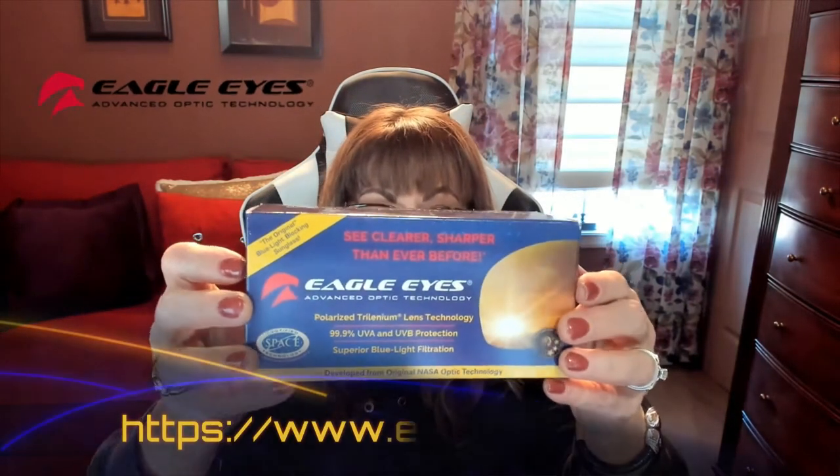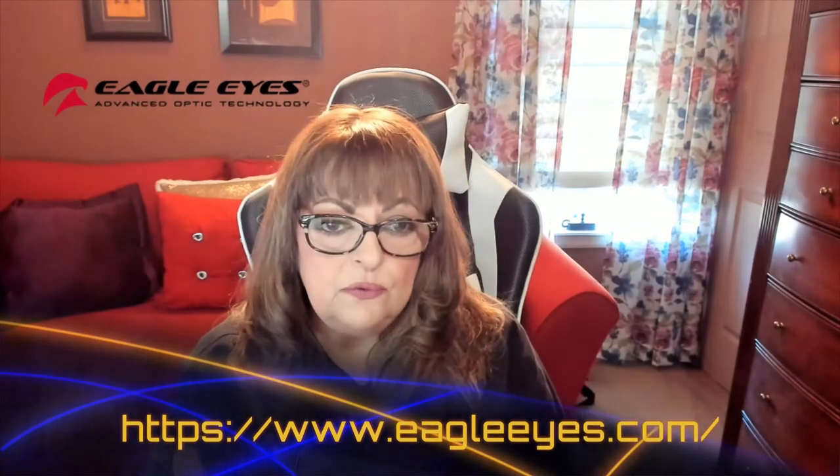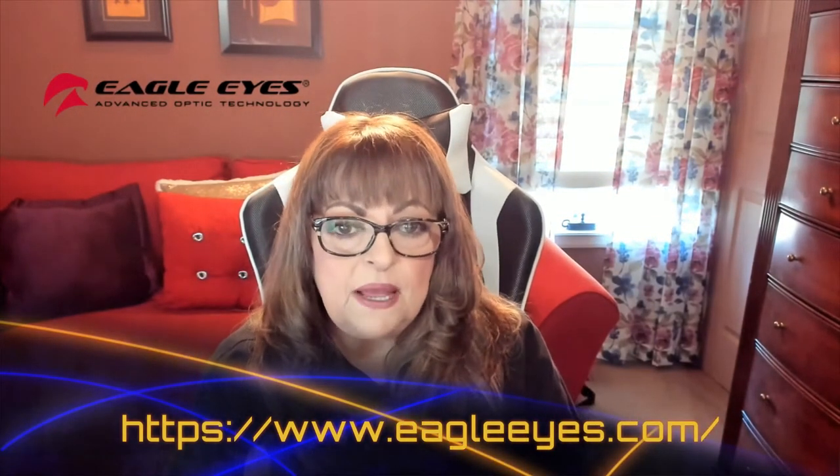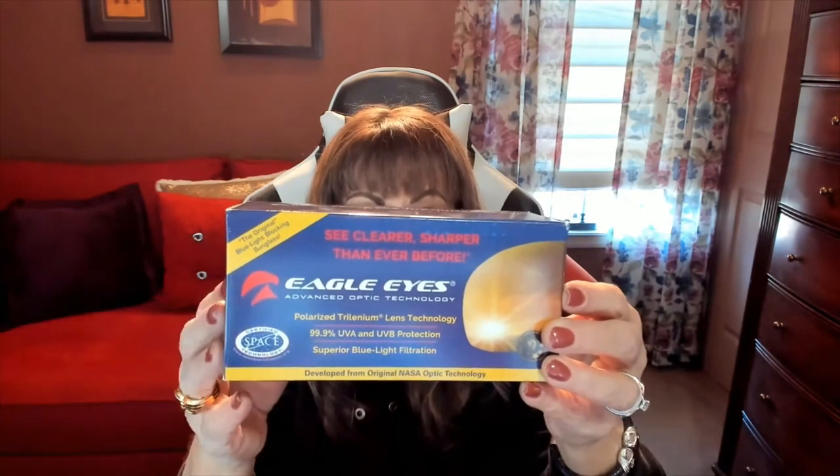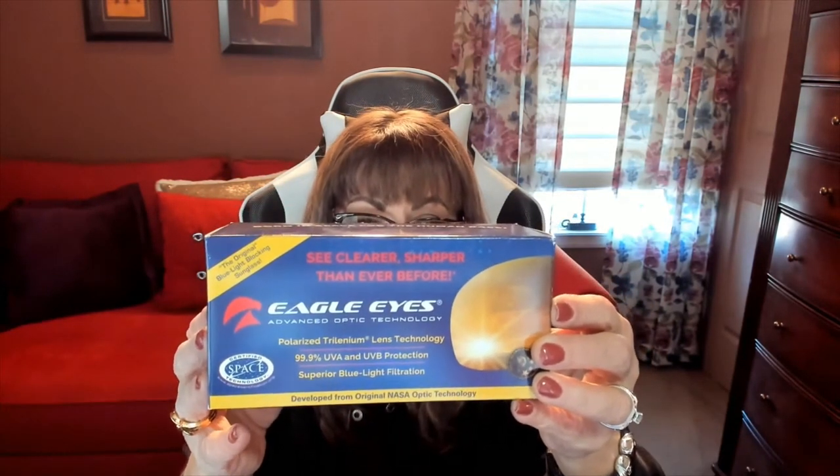They're by a company called Eagle Eyes, and there are several reasons why I'm super excited about them. You get 99.9% UV and UVB protection, they have superior blue light filtration, and they are polarized with trilinium lens technology that NASA originally developed.